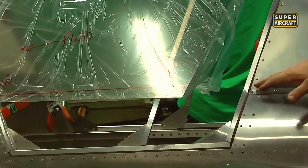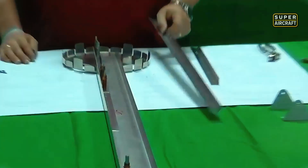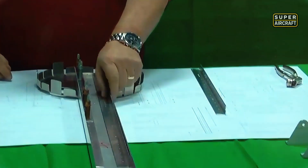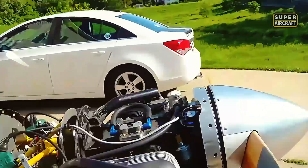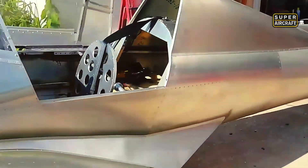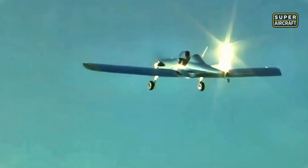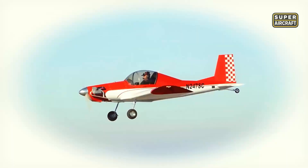Construction consuming 700-900 hours from kits, extending beyond 1,000 hours for plans builders, created education in metalworking fundamentals that transferred into countless other projects. Conventional tailwheel gear taught ground-handling skills that tricycle configurations masked through inherent stability, preventing pilots from developing proper rudder coordination and crosswind techniques.